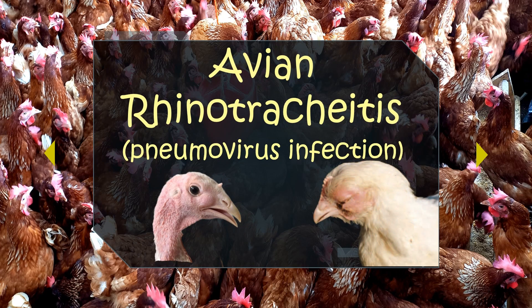Avian rhinotracheitis is a lesser-known culprit in the realm of poultry respiratory health. It mostly affects the upper respiratory tract.